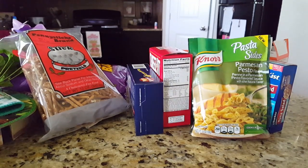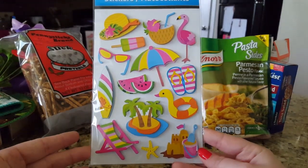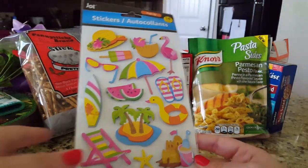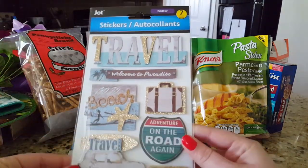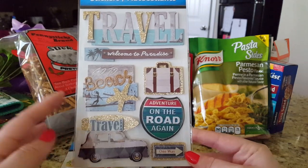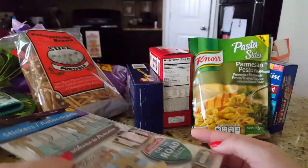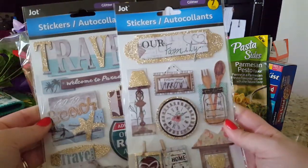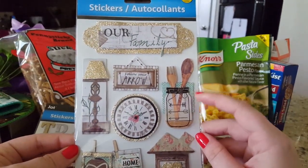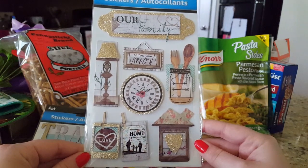I found some new stickers and I was so excited. The first pack is pop-up stickers — there are 14 in here, super summery. I might use them myself or let my daughter make a card or a cute beach scene. I also got a pack of glitter stickers with seven larger pieces: travel, welcome to paradise, go to beach, adventure, on the road again, one way, and a suitcase. Then one more pack, also seven pieces, with a matching color scheme and gold glitter — those really drew me in.